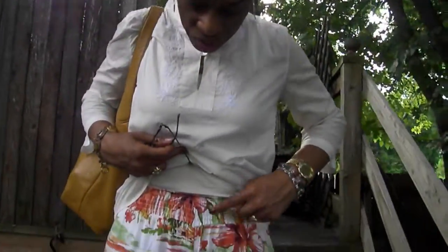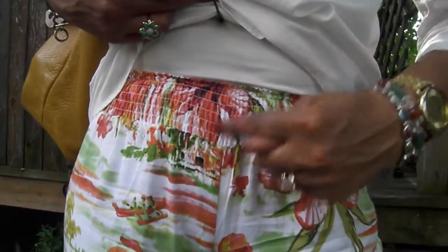They actually have like shirring — it's kind of like smock shirring for the waist.